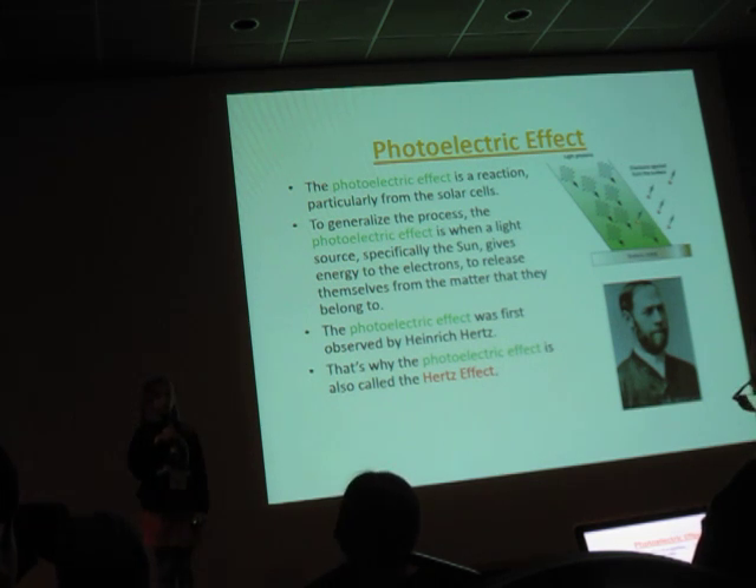The photoelectric effect was first observed by Henry Hertz. That's why the photoelectric effect is also called the Hertz effect.